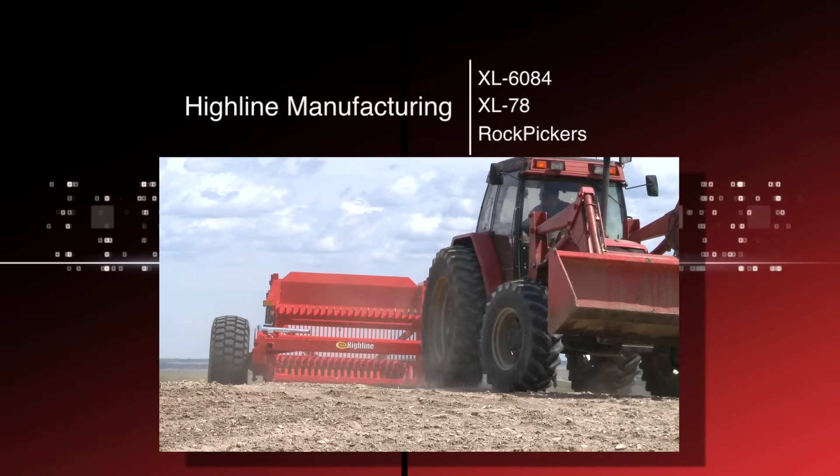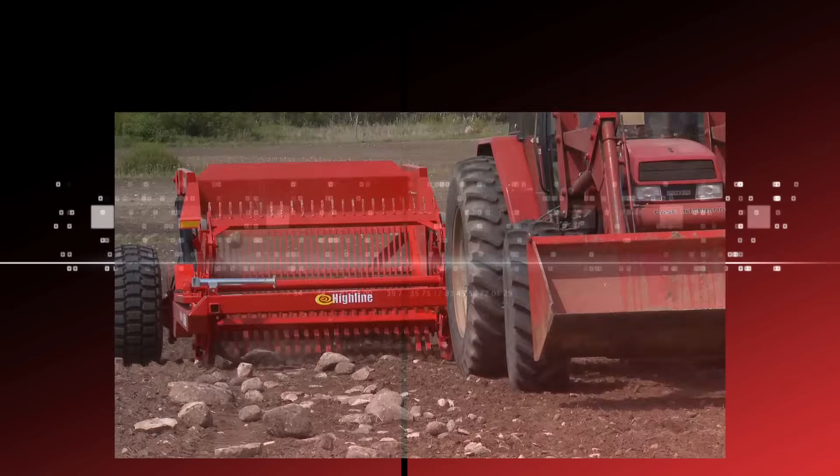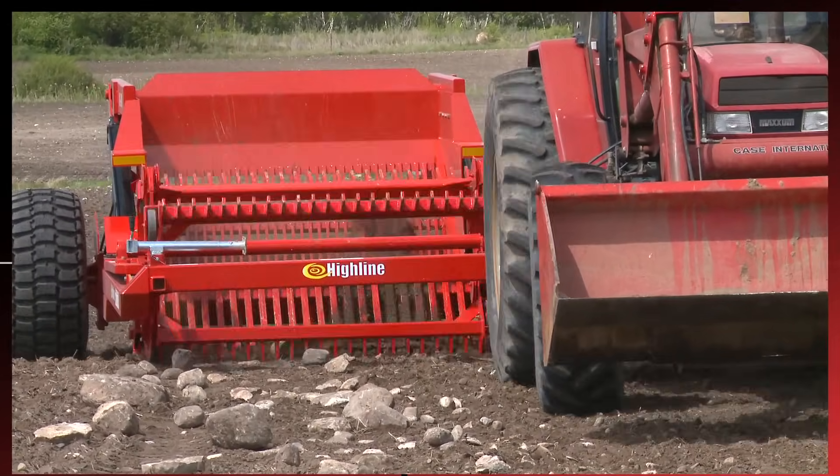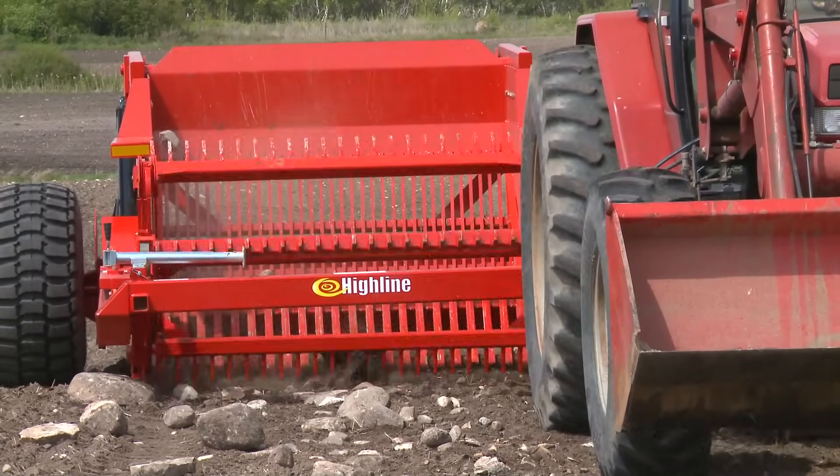Rock picking has come a long way over the years. Gone are the days of that back-breaking, tough and dirty job. Today, Highline has taken rock picking to a new level of sophistication and ease.